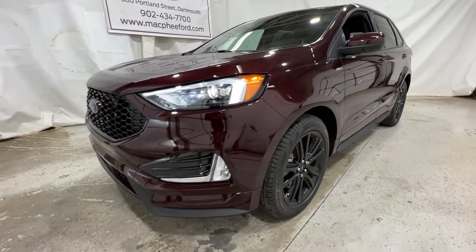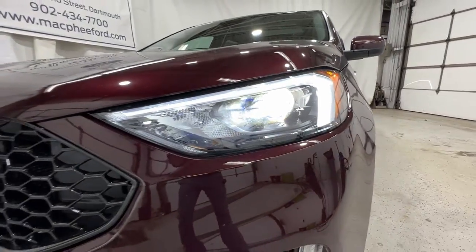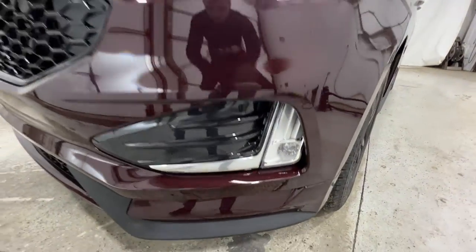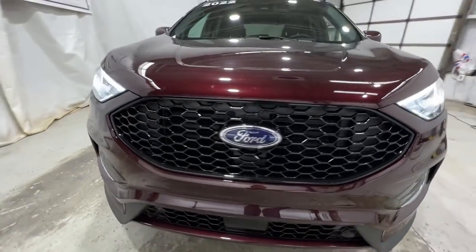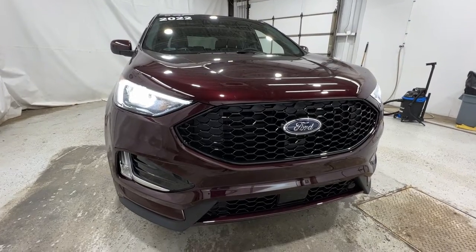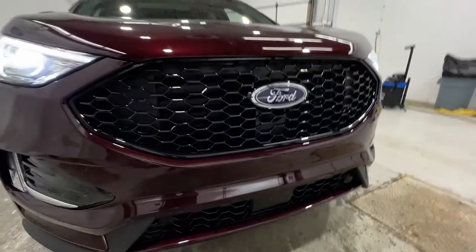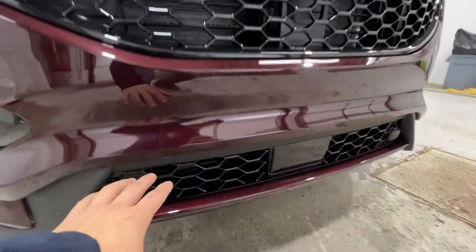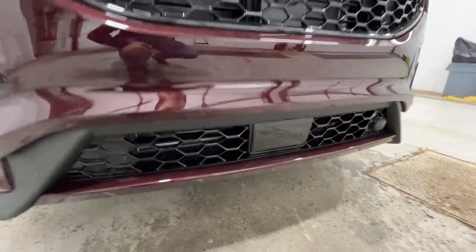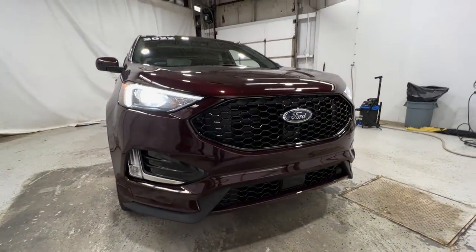Taking a walk around the outside of this Ford Edge ST-Line, you do have these LED projector headlights. It also includes the LED fog lights down there at the bottom. Now the ST-Line takes most of its exterior appearance from the Edge ST, with a unique front bumper with the gloss black grille as well as the gloss black lower grille — very aggressive styling here on the Edge ST-Line.